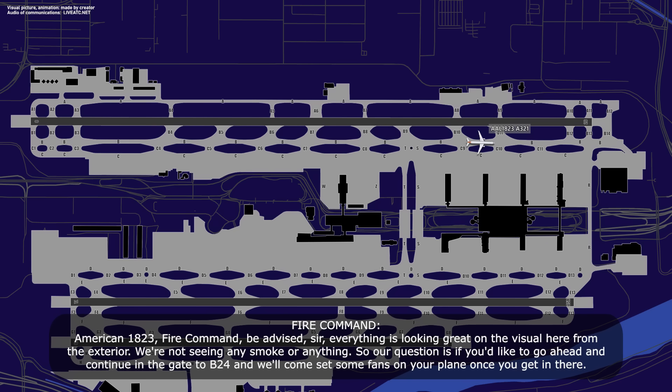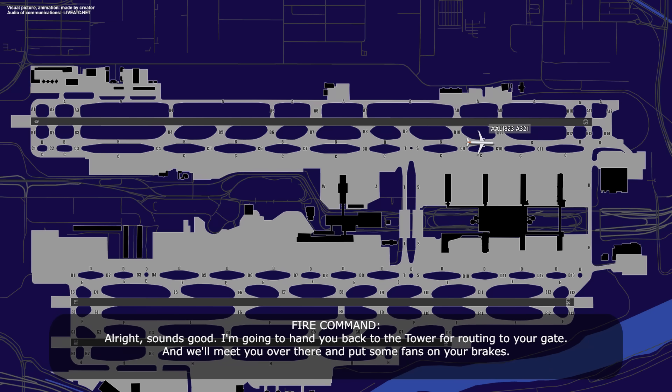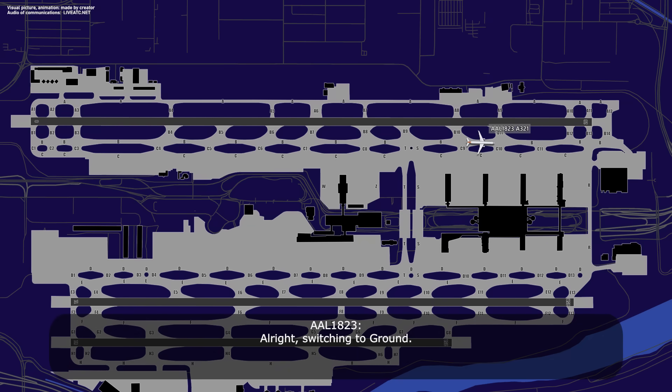American 1823, fire command, be advised everything is looking great on the visual here from the exterior. We're not seeing any smoke or anything, so our question is if you'd like to go ahead and continue to the gate, Bravo 24, and we'll come set the fans on your plane once you get in there. That sounds like a great idea for American 1823. I'm going to hand you back to the tower for routing to your gate and we'll meet you over and put the fans on your plane. We're heading to gate 24. Fire command, copy, 24. We'll switch to ground.